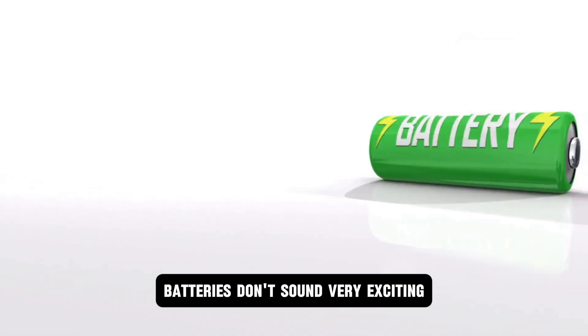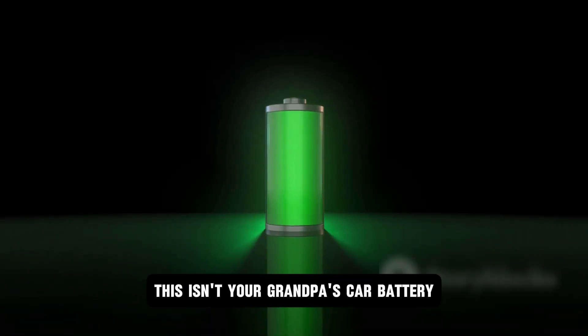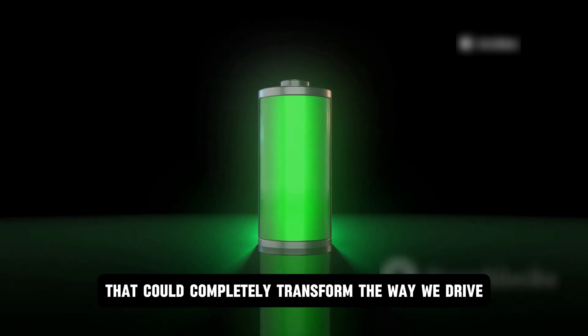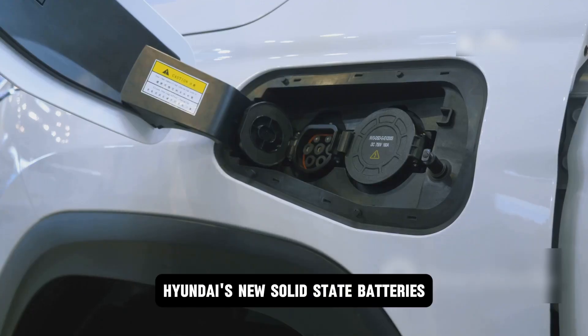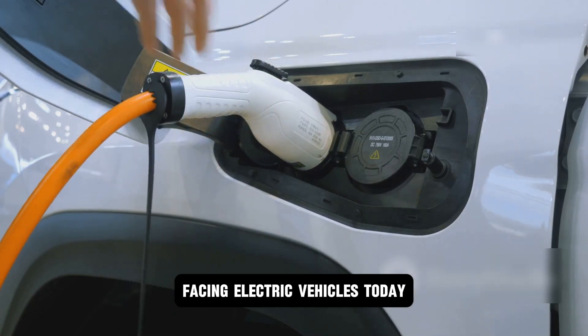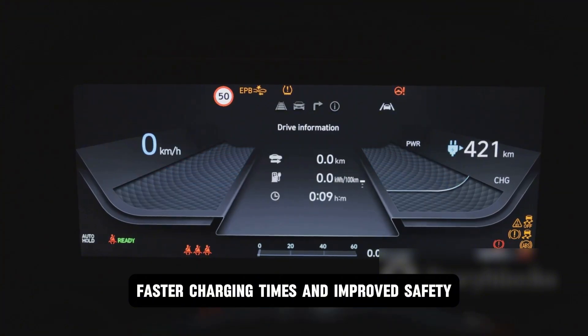You might be thinking batteries don't sound very exciting, but trust me on this one. This isn't your grandpa's car battery. This is cutting-edge technology that could completely transform the way we drive. Hyundai's new solid-state batteries are poised to tackle some of the biggest hurdles facing electric vehicles today — longer range, faster charging times, and improved safety.